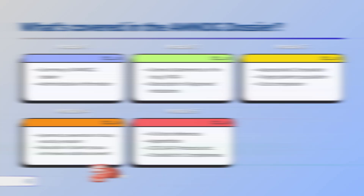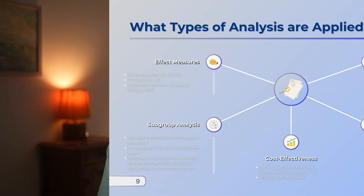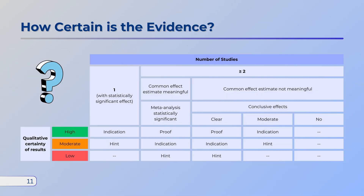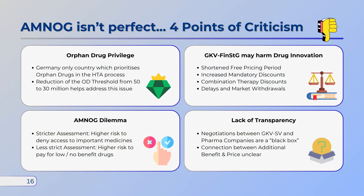After watching this video, you'll know all about the AMNOG process, the components of the dossier, appropriate comparators, patient-relevant endpoints, and the preferred types of analysis. You'll also learn about the quantification and the certainty of benefit ratings, key facts and outcomes 14 years after the introduction of AMNOG, and some elements of criticism of the German approach.